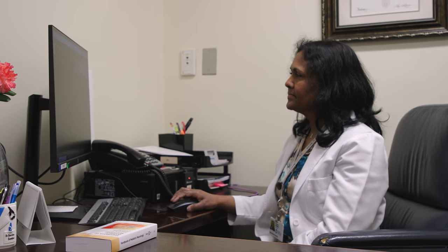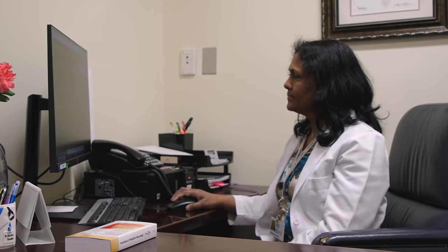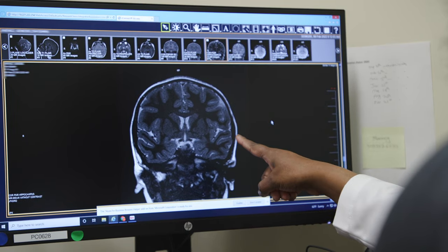Most of the patients I deal with have neurodevelopmental or neurobehavioral problems, which are diagnosed clinically rather than by testing. So you need very strong clinical skills. I have diagnosed some very rare neurogenetic conditions, and I feel very accomplished.